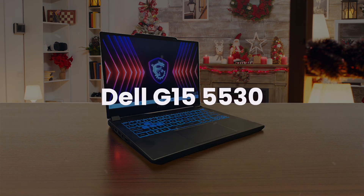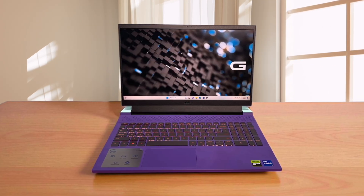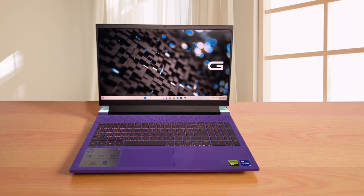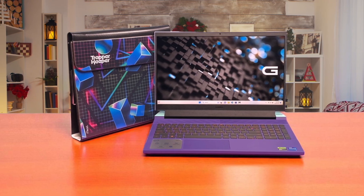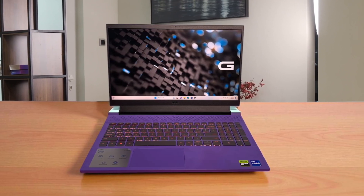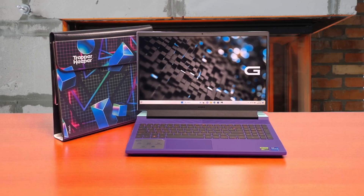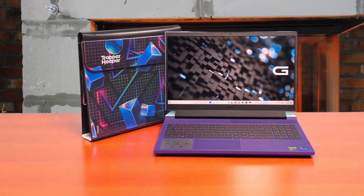Finally, we have the Dell G15 5530. While this machine is built like an absolute tank and often has a powerful processor, its standard 16 by 9 aspect ratio screen feels restrictive and less productive for architectural work. It is by far the heaviest and bulkiest of the three, making it a poor choice to travel to a job site — it's more like a semi-portable desktop. The biggest selling point is that you can often configure it with 1TB of storage, which is a massive advantage when your project files and material libraries start eating up all your disk space.